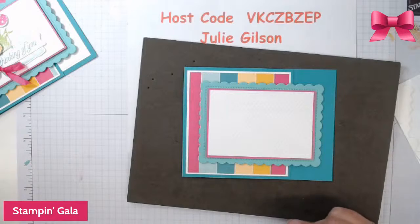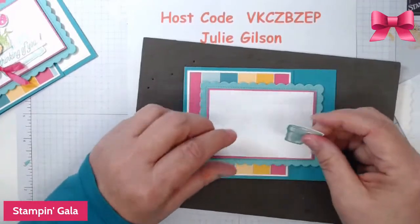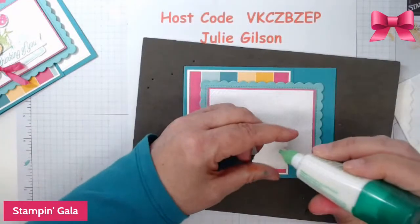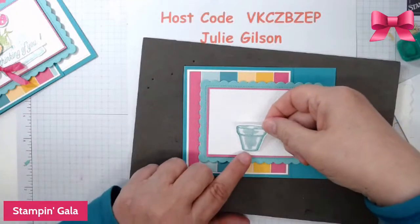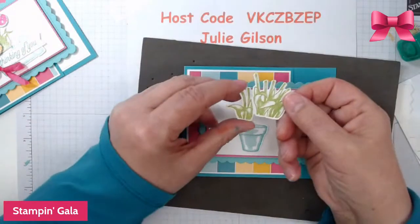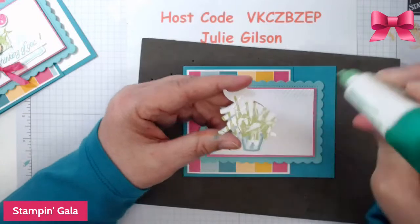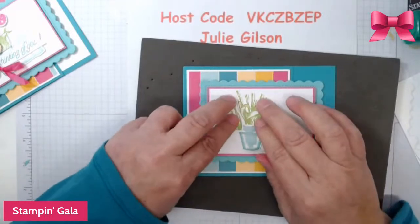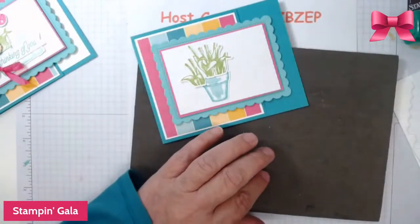I have them cut out already. So we're going to take the Bermuda Bay one and put that down right here. Then I have the stems here — we're going to glue that on and have it coming out of the pot like that. The tulips we're going to put up with dimensionals.